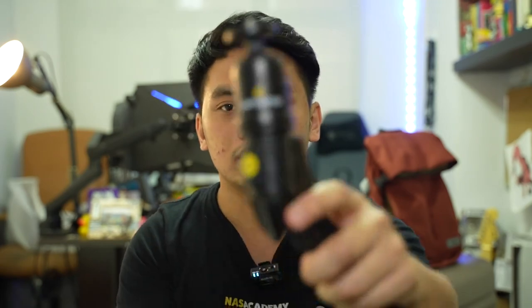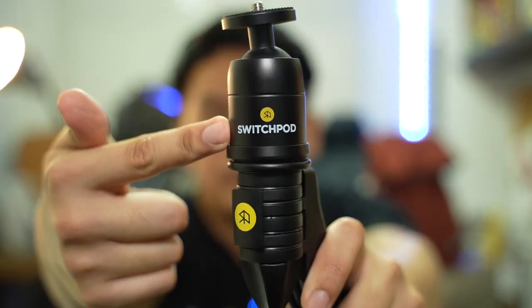One other thing I got myself with this whole new upgrade kit is a switch pod. There you go, guys — switch pod. So the switch pod is this vlogging tripod that I've seen people use and it's very versatile. You can use it as a tripod and of course as a vlogging camera, kind of like a selfie stick. Somewhat.